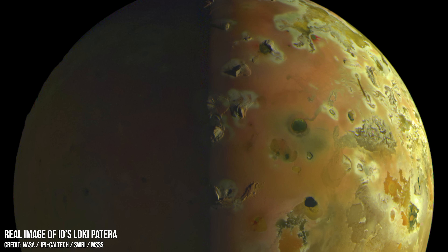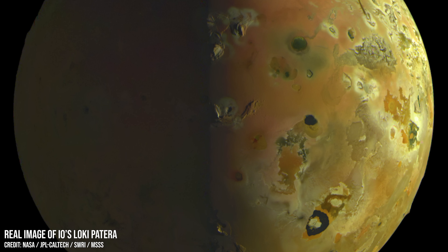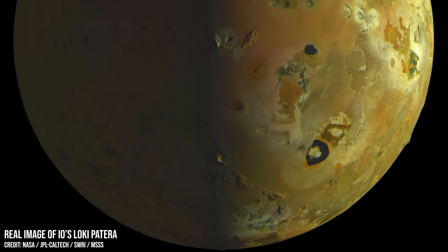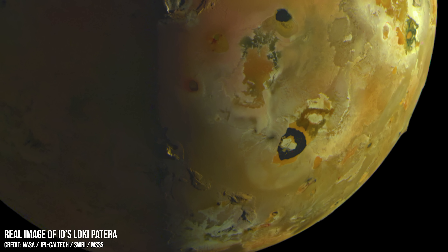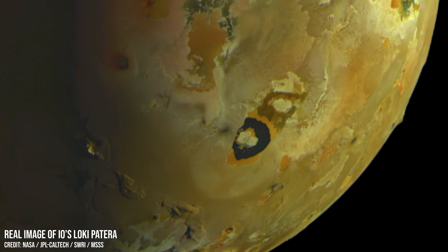This incredibly sharp true colour image of Io, taken by the Juno spacecraft in December 2023, reveals Loki Patera towards the bottom of the moon. You can hardly miss it as it stands out as a huge dark region with what looks like a floating island in the middle. This lava lake is a million times the area of any lava lake found on Earth.